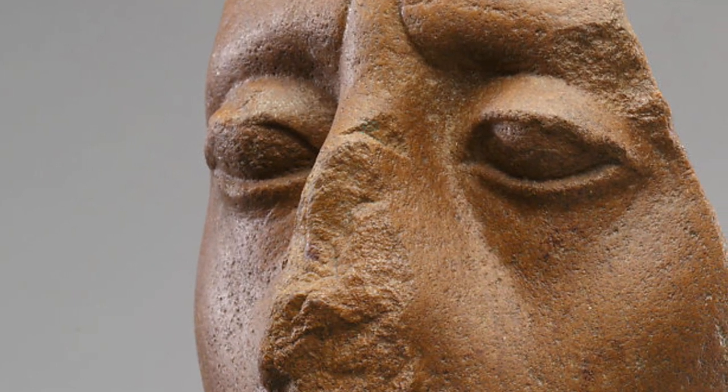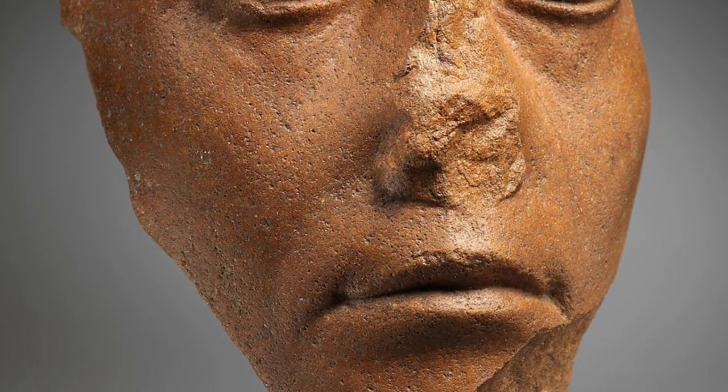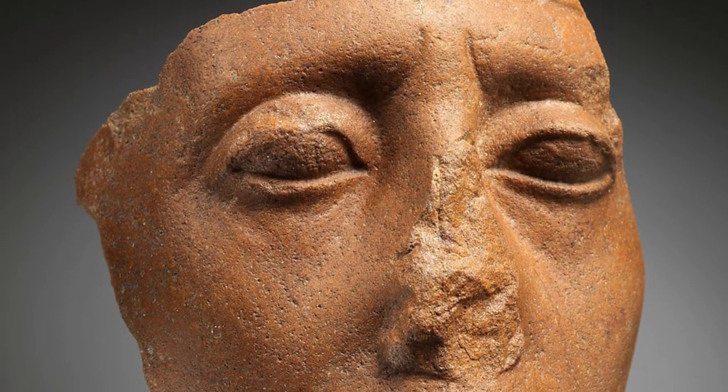This image is one of the few instances in Egyptian art in which the ruler seems consciously to have chosen to represent his humanity rather than an idealized image of eternal kingship.